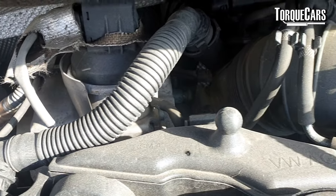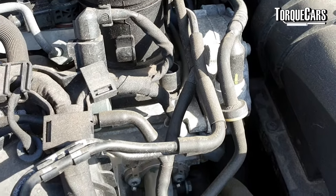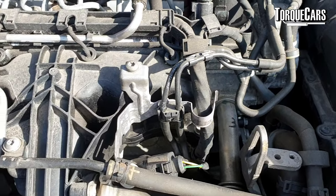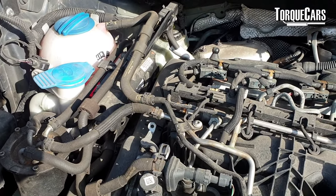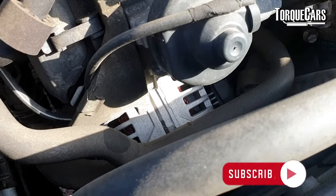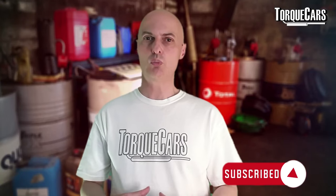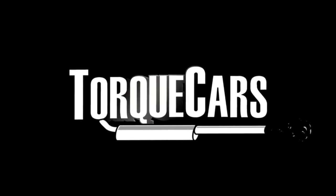Stay tuned to the channel — we've got more information coming on the 2-litre TDI, including tuning mods and upgrades to make the engine better. I had one in my Audi A3, the BKD version, so I've had quite a bit of experience with what works and what doesn't, and I'll be passing on those tips in a future video. Please subscribe if you haven't already, drop us a like, and see you in the next video.